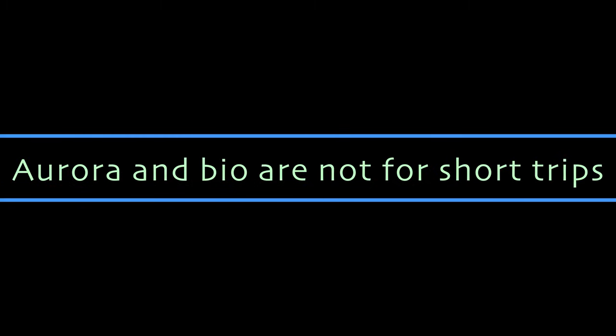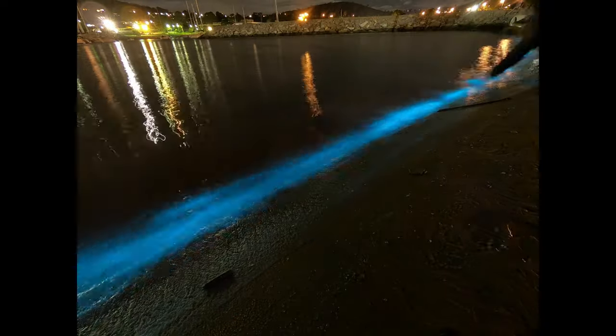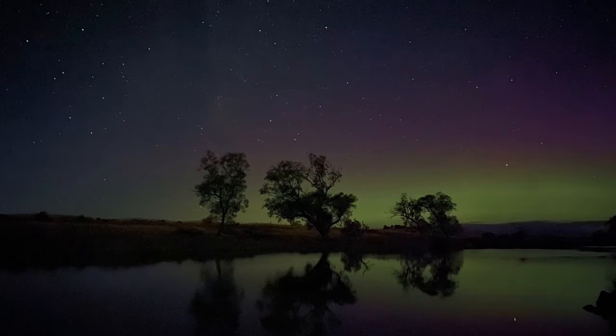There are some things that are hard to catch on a short day trip, like the aurora australis or bioluminescence. I have two separate videos on chasing these in Tasmania, but they may not be ideal to target on a short trip.